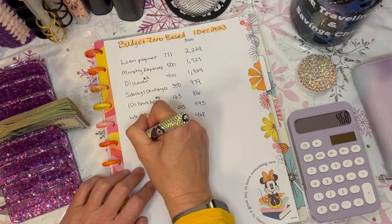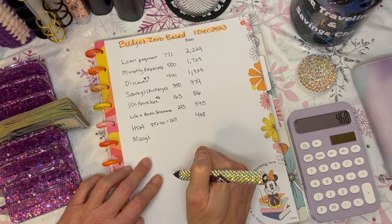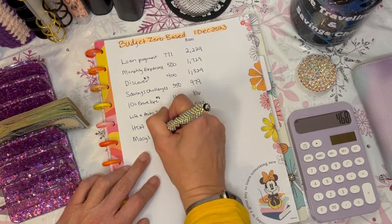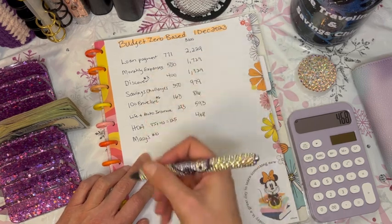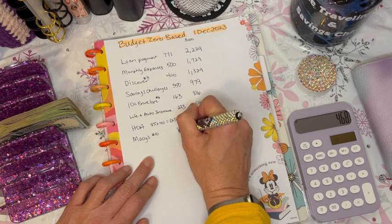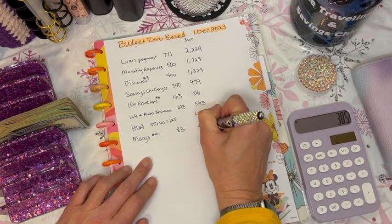Next is my Macy's payment. For all the other credit cards I list, I'm making minimum payments while I work my debt snowball marathon. Macy's is going to be number 10 in that plan. I keep putting it into the atmosphere because this plan is going to work — I am going to get out of debt. The Macy's payment is $83, leaving us with $385.